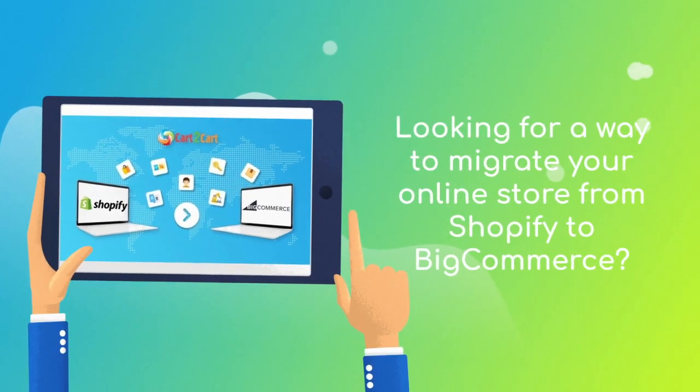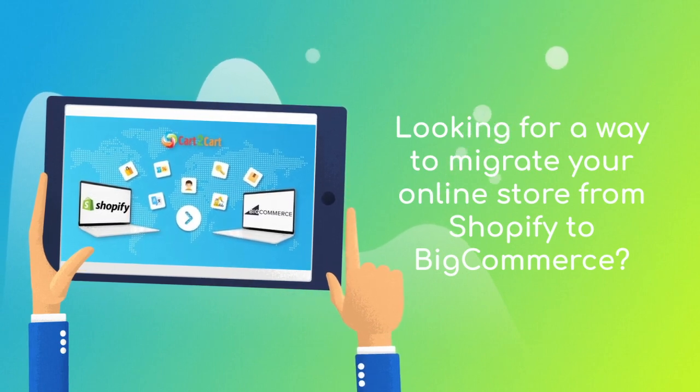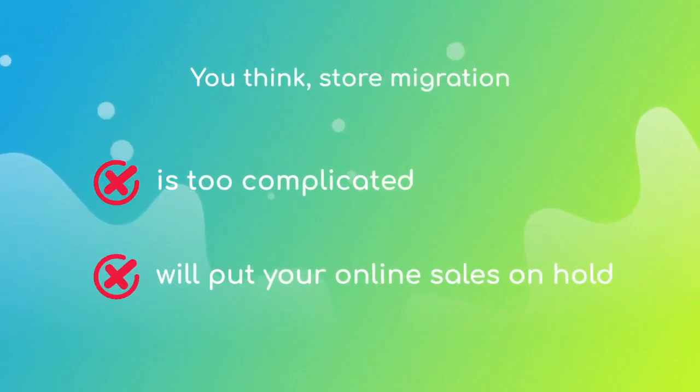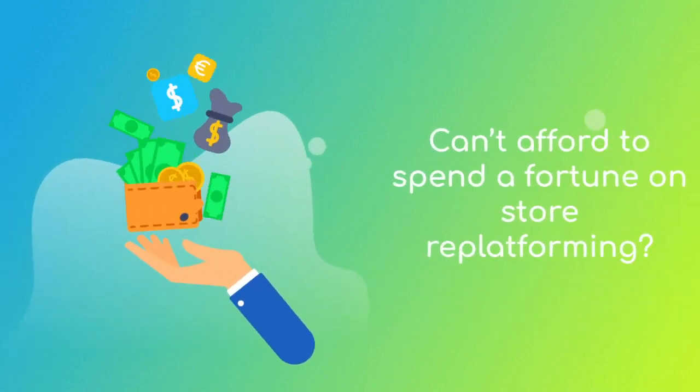Want to switch from Shopify to BigCommerce and bring over all your store data like products, customers, orders, and more — but hesitate because you think it's too complicated? Don't want to put your online selling on hold? Can't afford to spend a fortune on re-platforming?